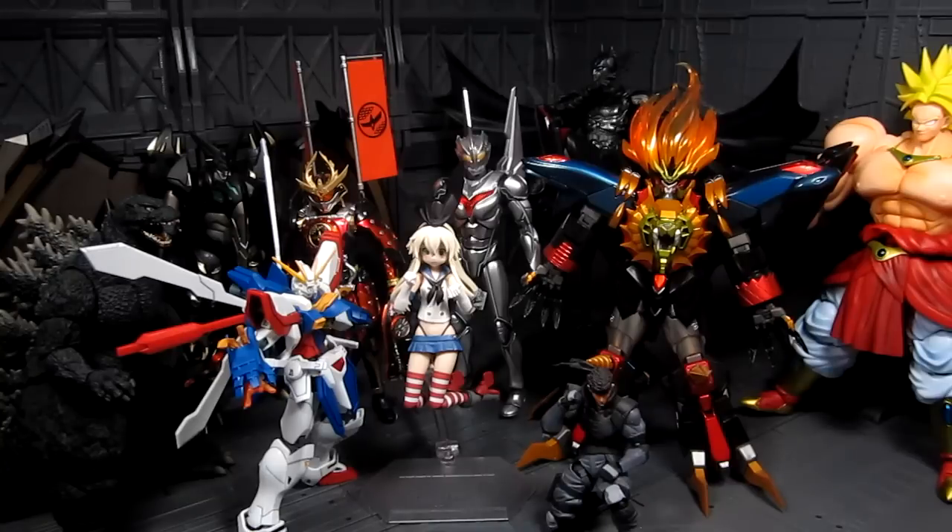Next up, Ultra Act Ultraman Ginga. Ginga is the latest Ultraman from the series — yes, they still make Ultraman. I tried watching the show; I like the design but the show isn't great, and the figure has issues too. Noah's eyes have that clear plastic with silver backing that makes them reflective, but Ginga just gets opaque eyes. They put clear parts all over him but didn't apply the same treatment to the eyes, which is a shame.